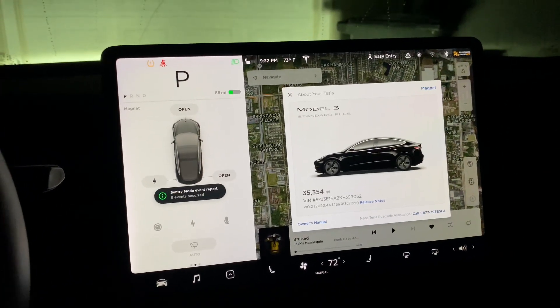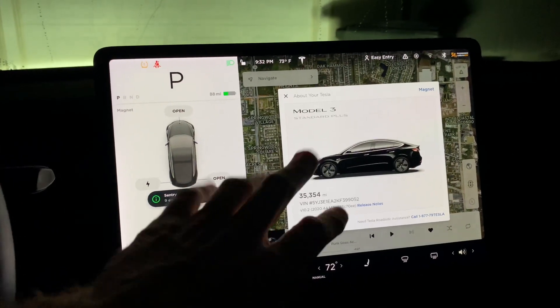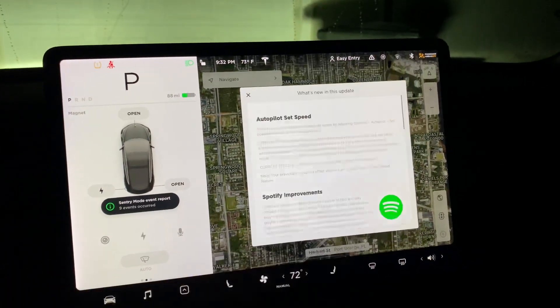Hey everybody, Mark here, and we're going to look into the new update 2020.44. Let's jump in. We're going to take a look at the release notes and see what's on there.